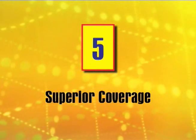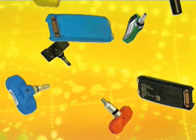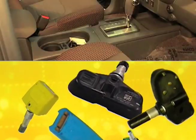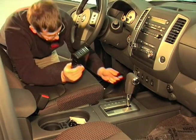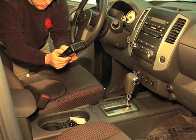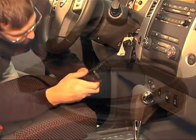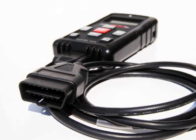Reason 5: Superior Coverage. The Tech 400 SD covers 98% of the TPMS sensors available, and covers 88% of the vehicles requiring OBD programming. With the introduction of GM and Ford, it gives the operator alternate methods by relearning using the OBD.